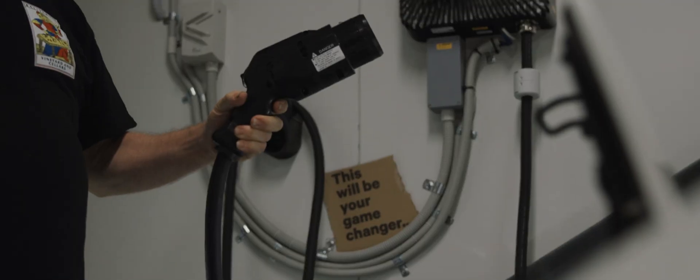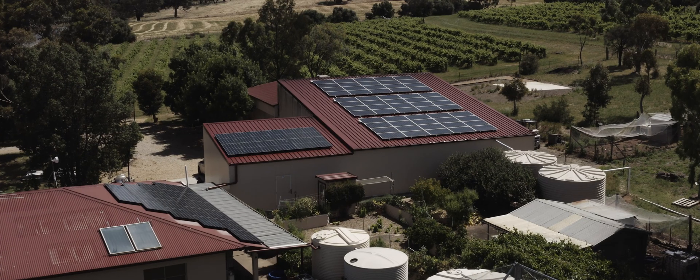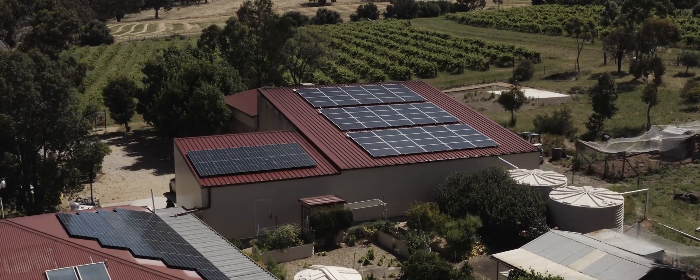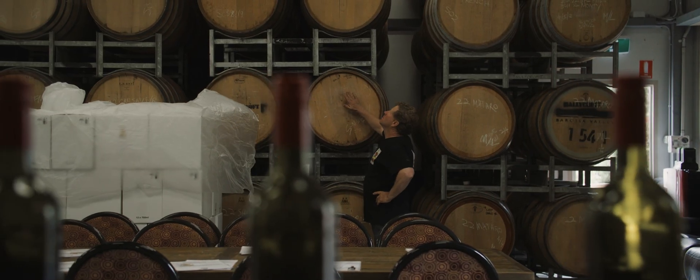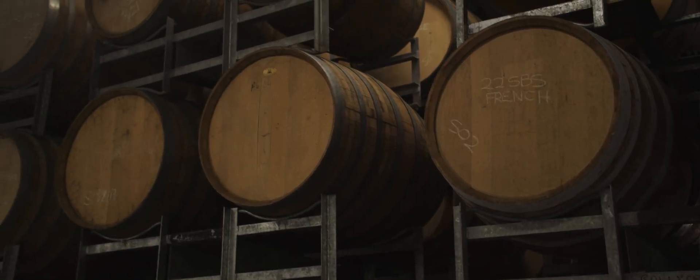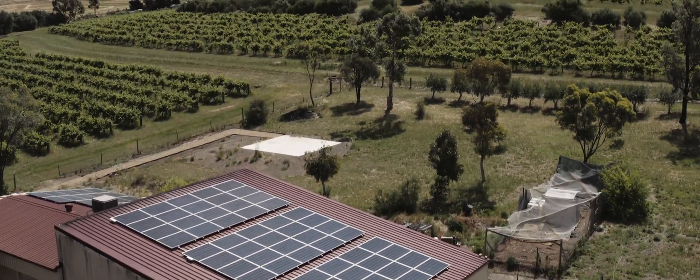This is a no-brainer for anybody in Australia. It is the holy grail of EV ownership. Our solar completely runs our whole property — runs the pumps for the vineyard, runs the rainwater pumps for the house — so we're completely self-sufficient without daytime power having solar.